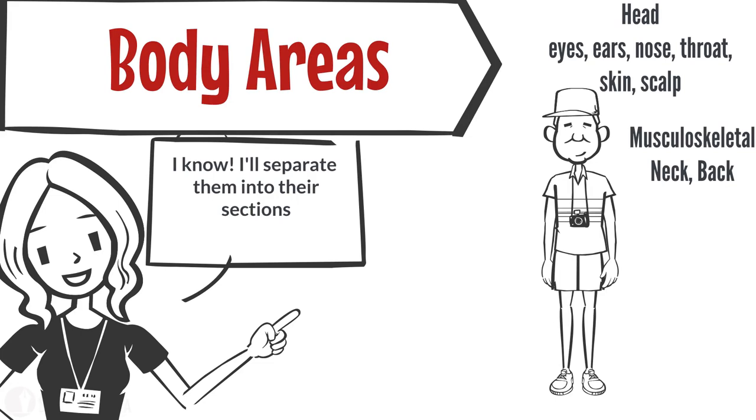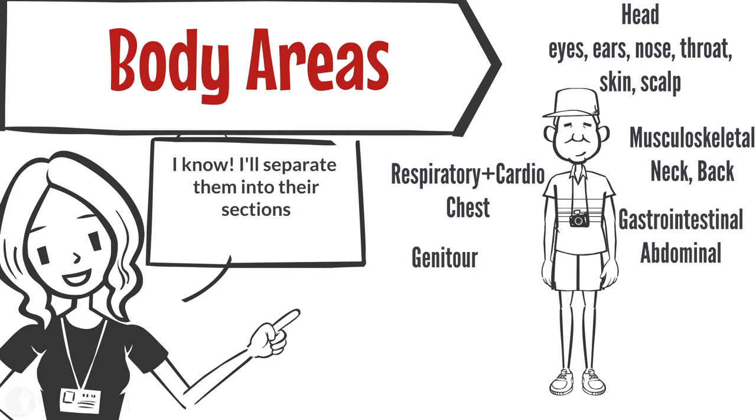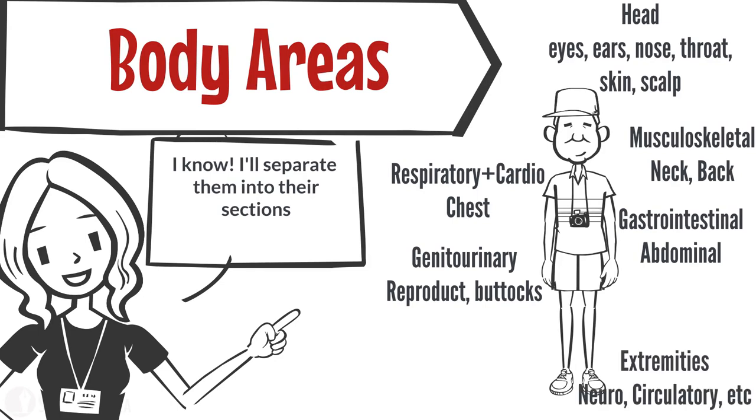Chest findings are commonly under the respiratory system. Abdominal findings are documented under gastrointestinal. Genitalia, groin, and buttocks are found in the genitourinary system. And each extremity may have findings specific to the musculoskeletal, skin, neurovascular, or even cardiovascular systems.